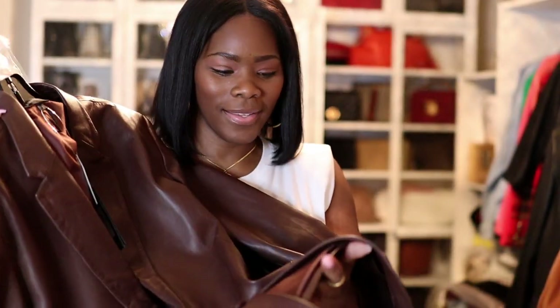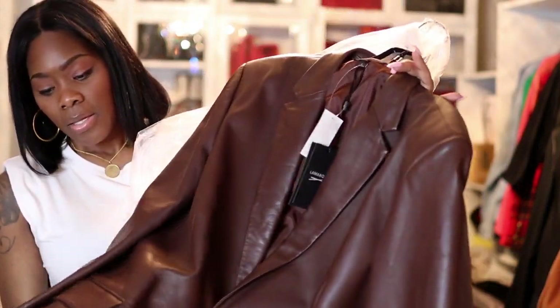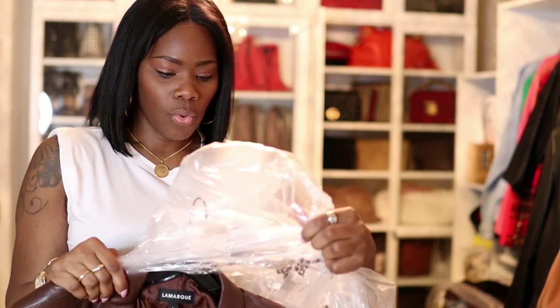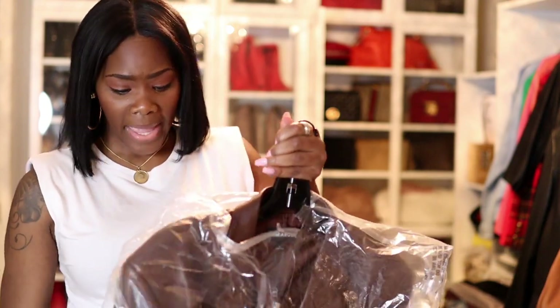I want you guys to see how beautiful this color is — it's a really beautiful chocolate, like it's gorgeous. It's oversized. You guys have seen it already but I'll show you in the video how it actually looks on my frame. This is a large, so I got a large.